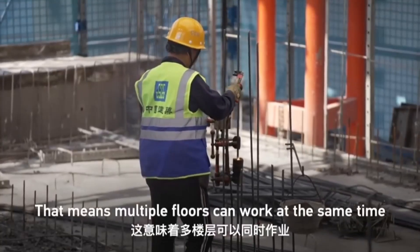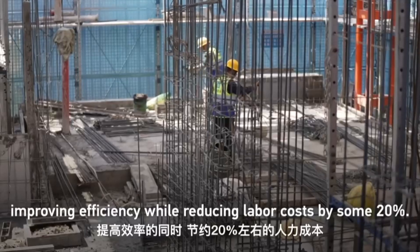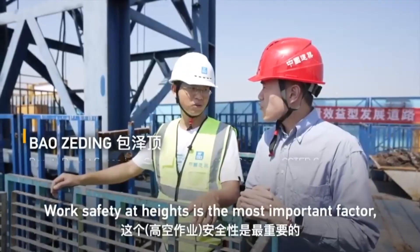That means multiple floors can work at the same time, improving efficiency while reducing labor costs by some 20%.